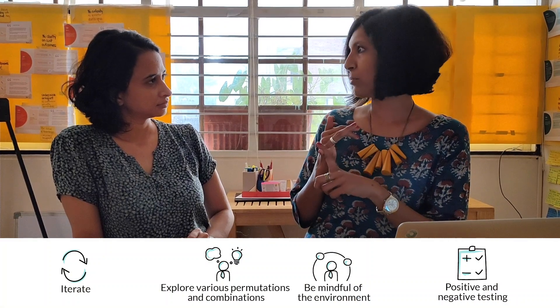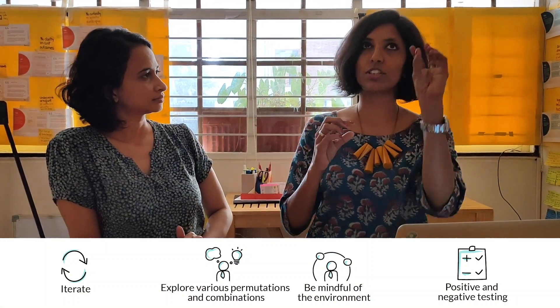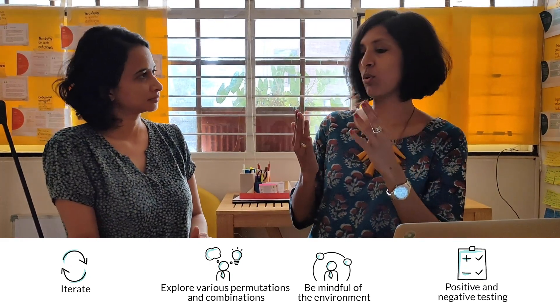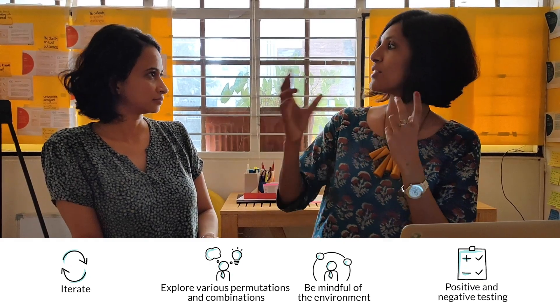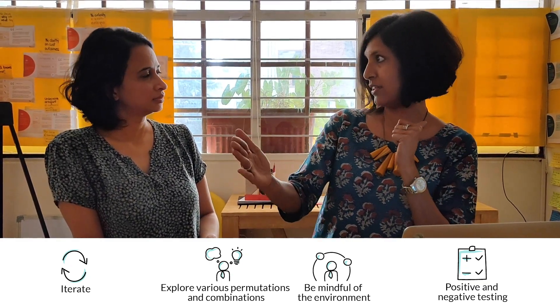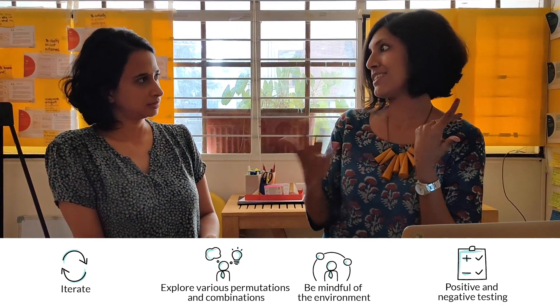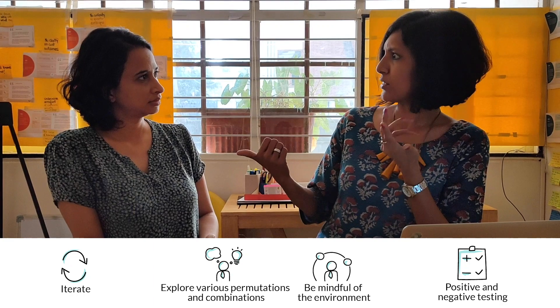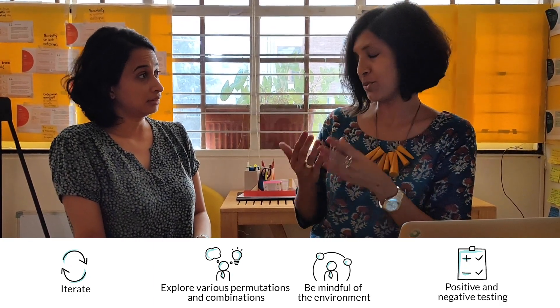The three big takeaways are: one, be willing to explore all permutations and combinations — environment, location, respondent, collateral, everything. Try it all. The second one is the whole positive versus negative testing: don't be sold on a particular way of testing. Be willing to try the polar opposite if required and see what works better. From the results, the negative tests have been giving far more impactful findings.